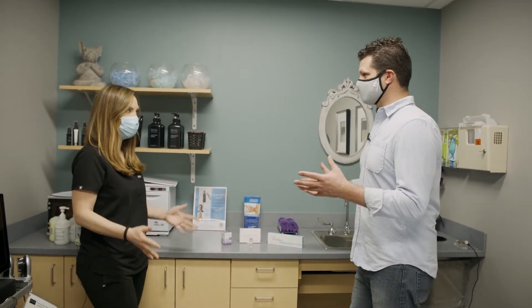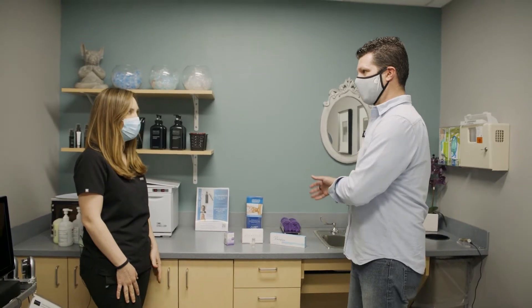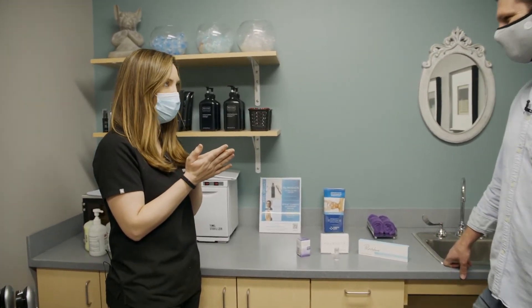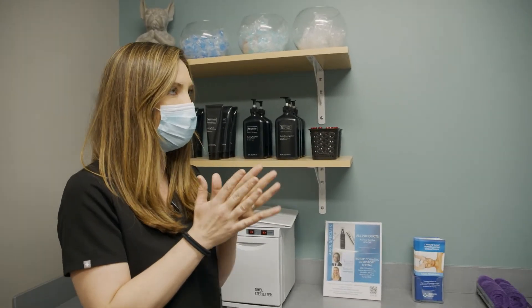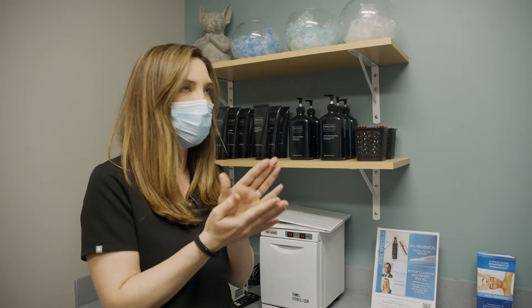Everybody's heard of Botox. This is kind of that, but also not that. Exactly. So this is the newest product in Botox — it's actually not even the toxin itself, it's the delivery device. We have a device called an Aqua Gold.